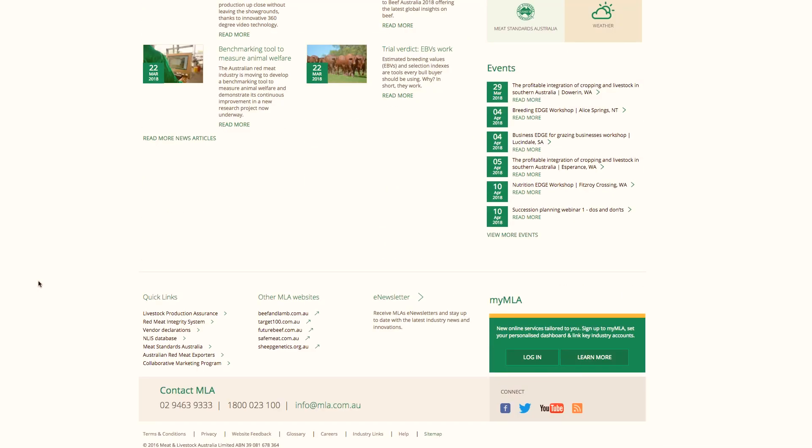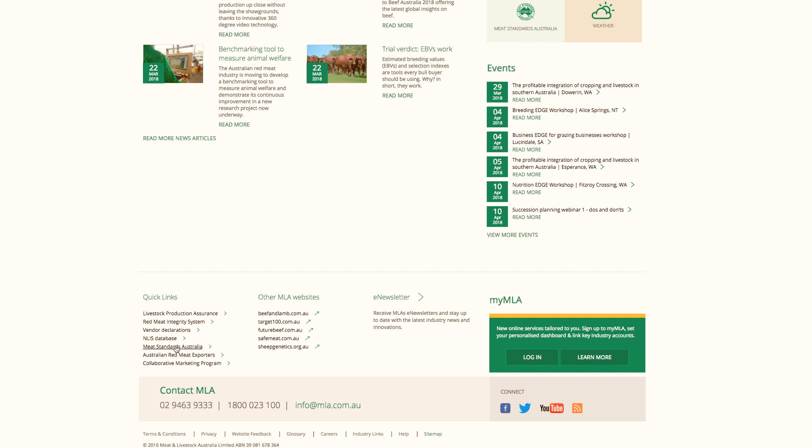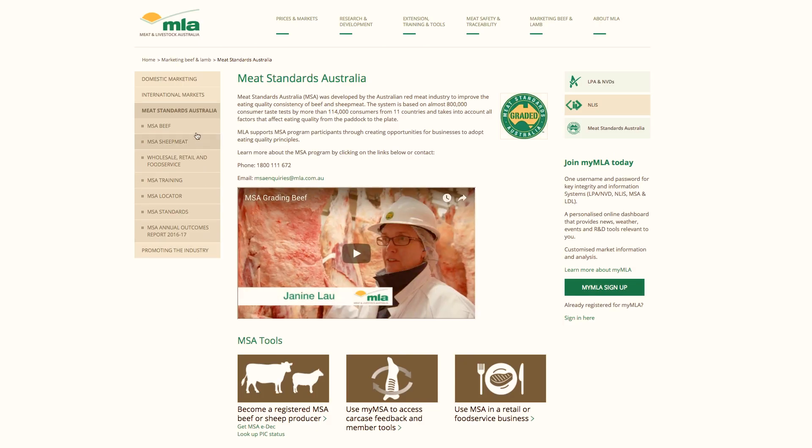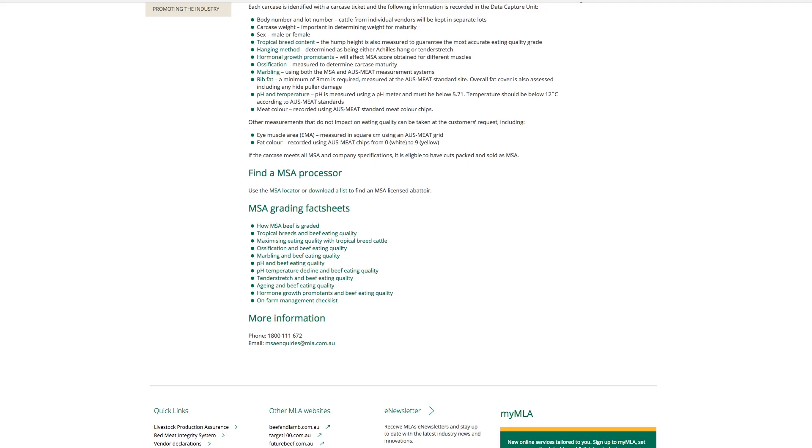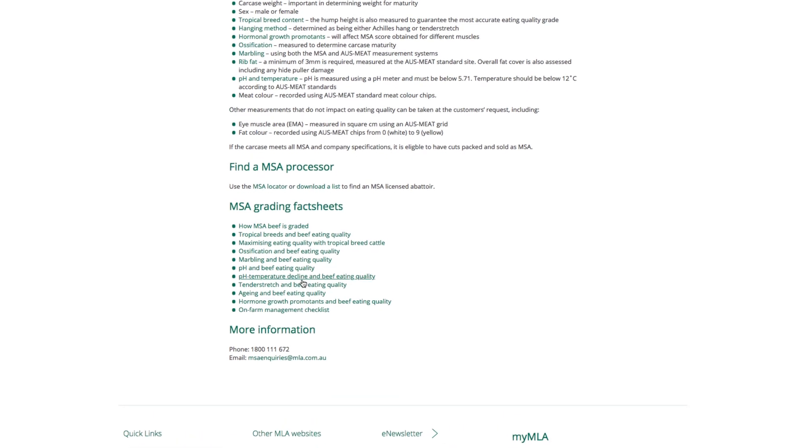You can read more about the impact of HGPs on eating quality at MLA's website. On the home page, go to Quick Links and select Meat Standards Australia. From the left-hand menu, click MSA Beef, then the subheading Grading. Scroll down and click the highlighted wording Hormonal Growth Promotants, which opens the relevant Tips and Tools page.